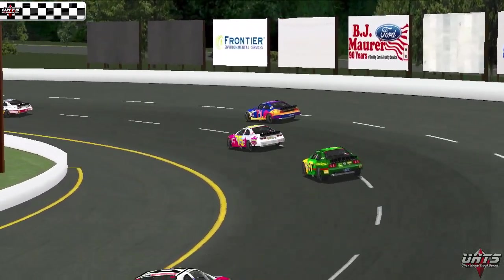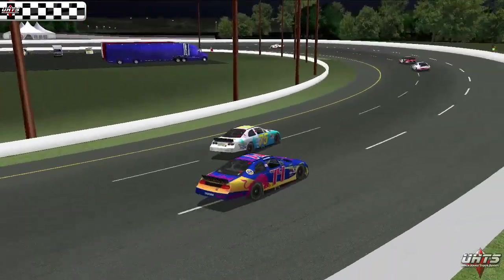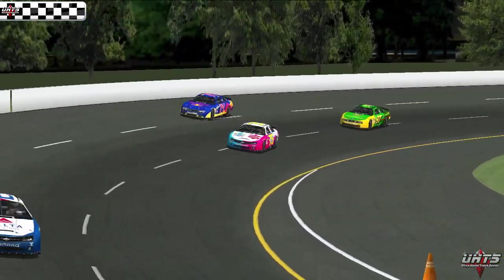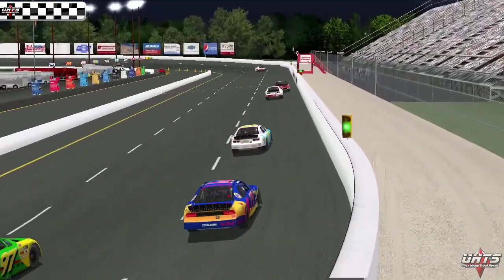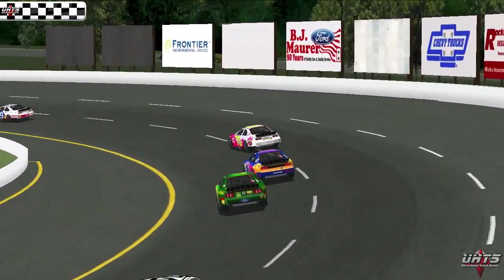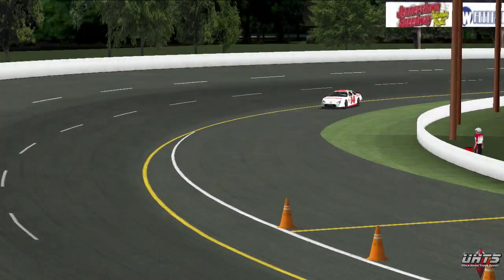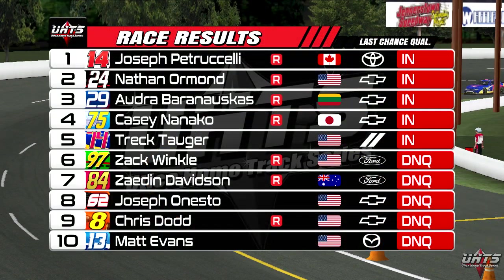Nanako currently holds the fifth spot but is challenging Trek Togger for insurance. Togger will be stuck up high into three and four, dealing with the marbles. Zach Winkle makes one final charge, but Togger gets a good run off the corner to hold Winkle off and make it into the field. With that, the field of 25 is set. Big names missed it — Matt Evans and Joseph Ernesto both miss the main event. Zach Winkle came one spot short in both his heat and his LCQ, just missing out. Davidson, Dodd, and Krasta will all be packing up and will have to try again at Canadian Tire Motorsports Park for round two.